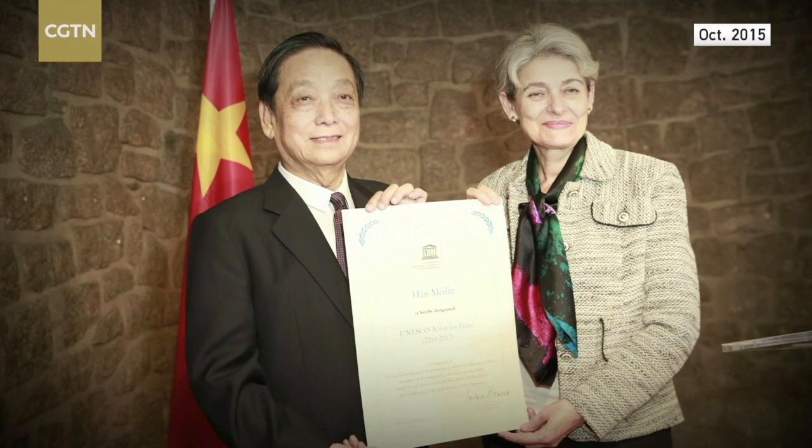In Paris, he received a letter of appointment from the Director General of UNESCO, Irina Bokova, making him the first Chinese artist to receive the honor.